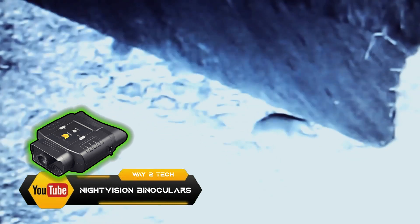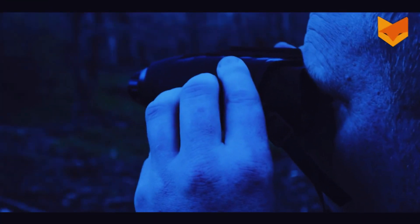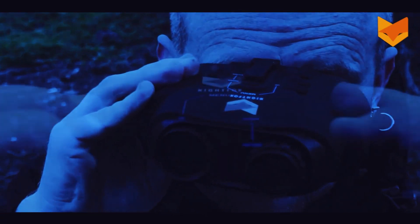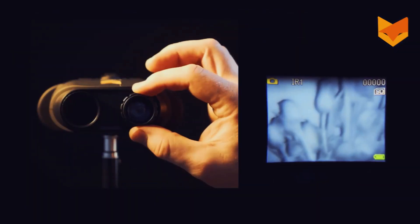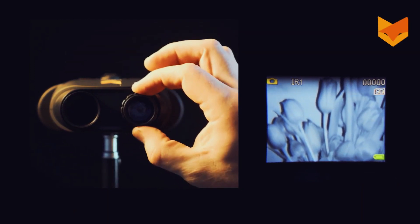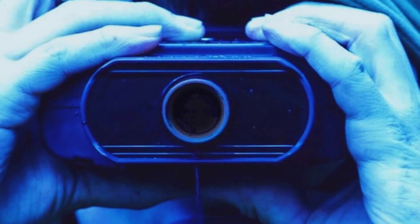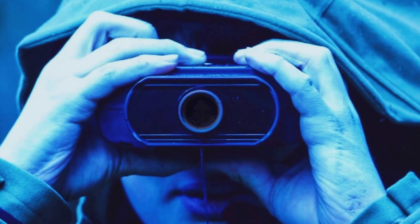Night Vision Binoculars. Never has it been so easy to see at night and spot any potential danger from a distance. Thanks to the technology that comes with it, you can target anything clearly from up to 900 feet away, plus 7 levels of adjustable illumination. Available on Amazon, it comes with a resolution of 1080p, which is more than enough to see something approaching.